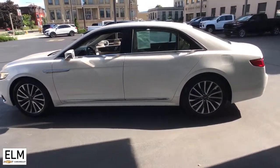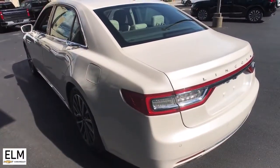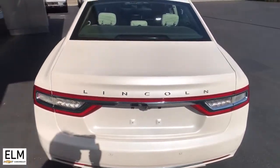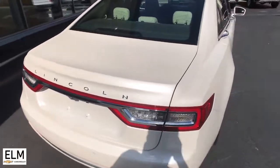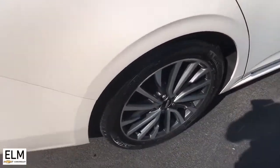The following are some of this vehicle's highlighted options: keyless entry, power passenger seat, dual zone AC, power driver's seat, electronic stability control, heated front seat, aluminum wheels, seat memory, intermittent wipers, and tire pressure monitoring system.